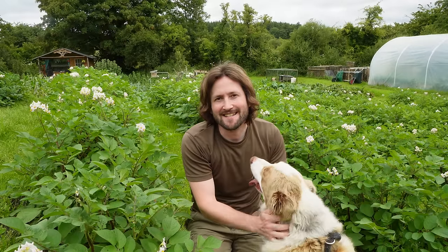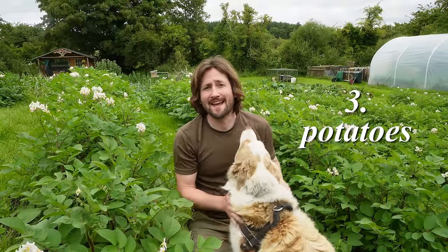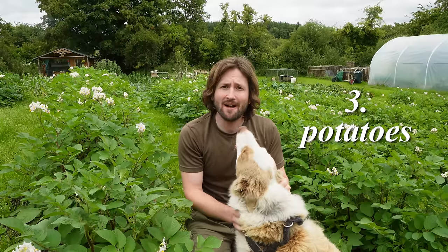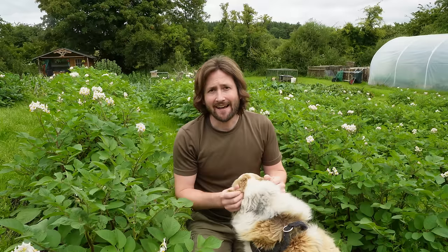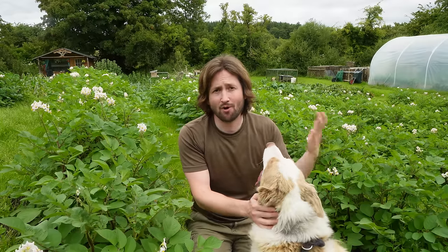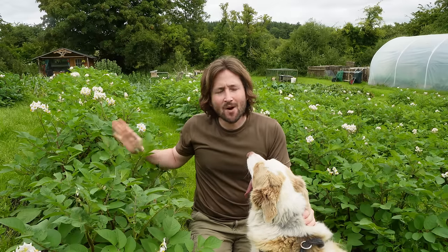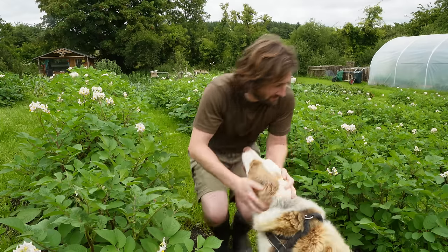At number three on my list of easiest things to grow at home is — you knew this one was coming — the humble spud, or potato. It's the second week of July now and I still have potatoes left from last year's crop in storage, and that's what I'll be cooking with today. Even though I've been eating them daily since last August when I began harvesting, it was an incredible crop last year. This year I decided to exclusively grow Sarpo Mira potatoes after trialling them last year and basically getting no blight for the first time in six years — and they taste pretty good too, a lot like Maris Pipers.